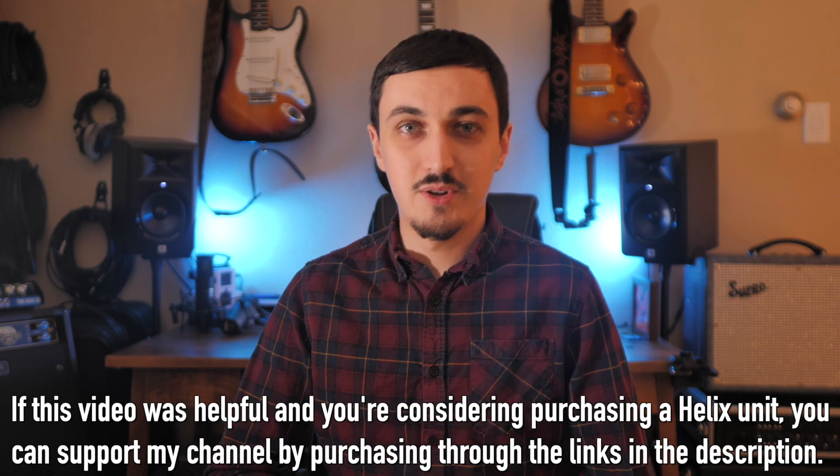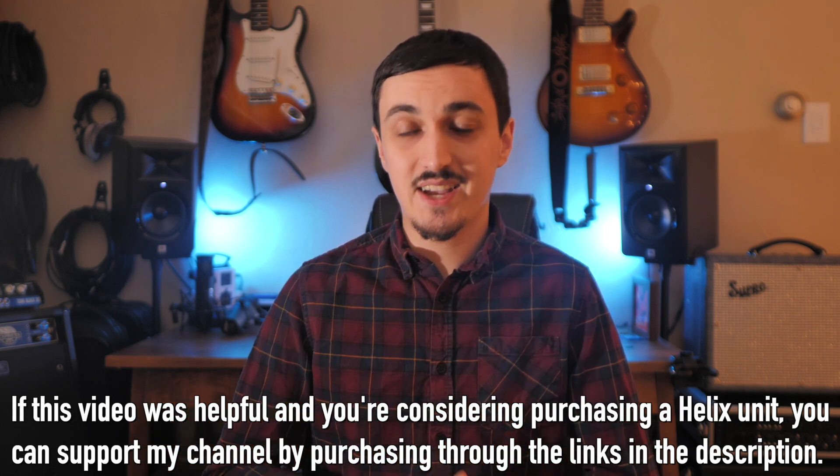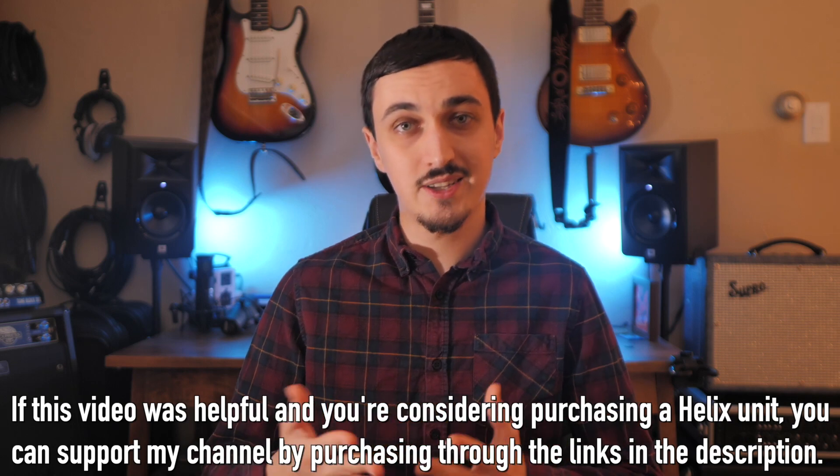Those are my five top reasons to consider purchasing a Line 6 Helix unit in 2021. If you enjoyed this video, hit the subscribe button — there's a lot of Helix content on this channel including preset walkthroughs and playing samples. I have no official affiliation with Line 6, but I do have my own preset library. If you've just gotten the Helix or are considering it and want to jumpstart your preset collection, there's a link in the description to a folder of 50+ presets that I'm constantly updating — updates are always free. Thanks for checking out the video, I hope it was helpful.